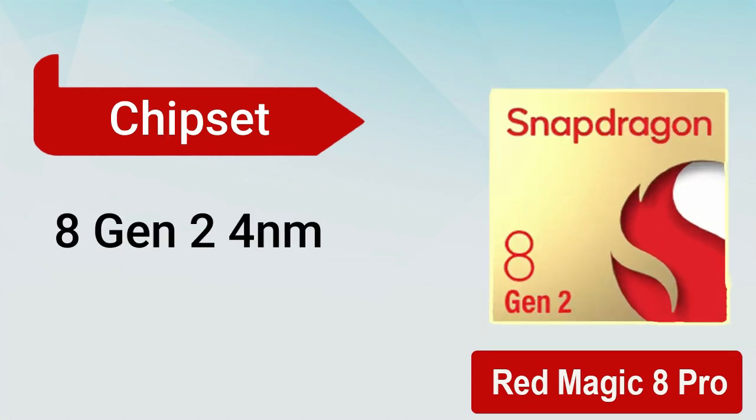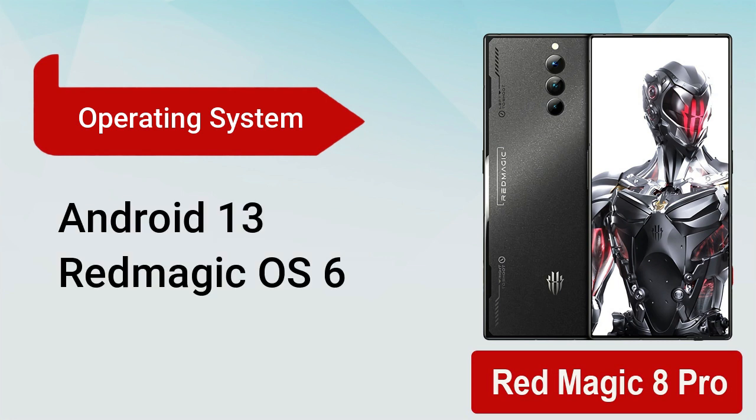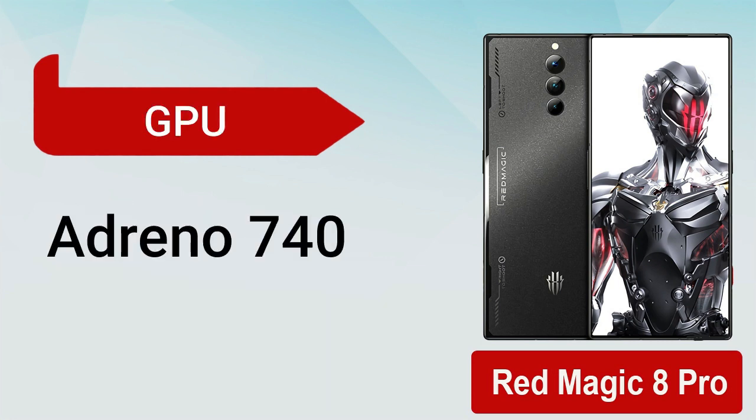It comes with Snapdragon 8 Gen 2, 4 nanometer chipset with an octa-core CPU of 3.2 gigahertz, which provides fast browsing.